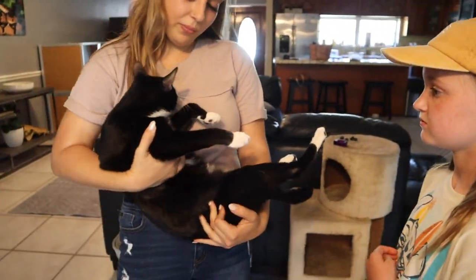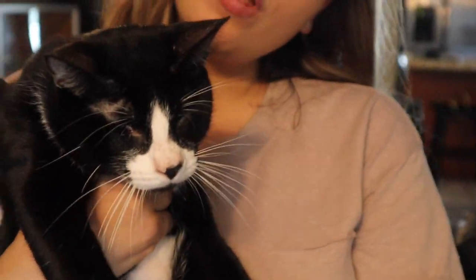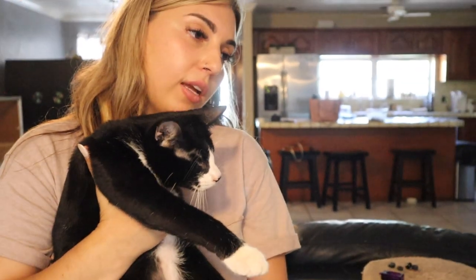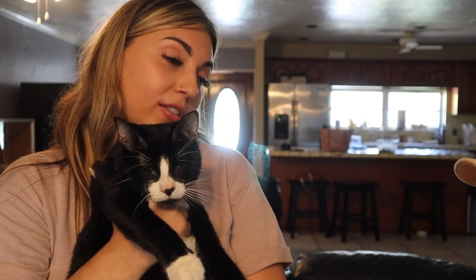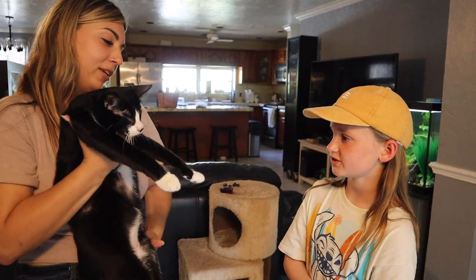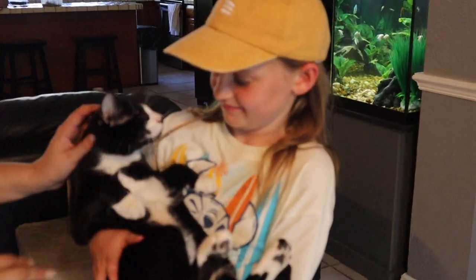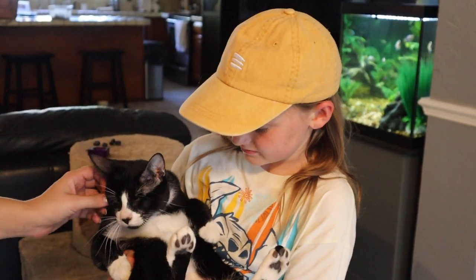This is Cinder. He's another rescue. When he was a kitten, he was found as a stray and his eyes were so infected they couldn't be saved, so they had to remove his eyes — he has no eyes. But he doesn't know he doesn't have eyes. He catches bugs out of the air, knows exactly where everything is, and knows how to jump on the couch. It's pretty amazing. You want to hold him? He's amazing.